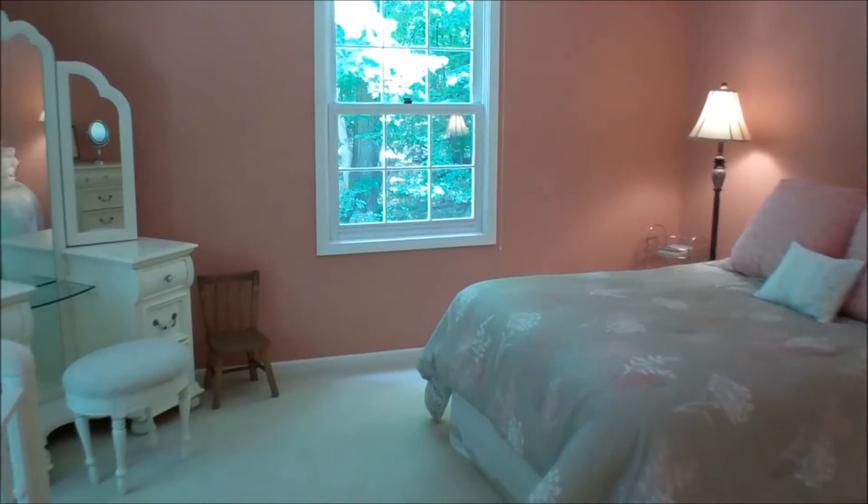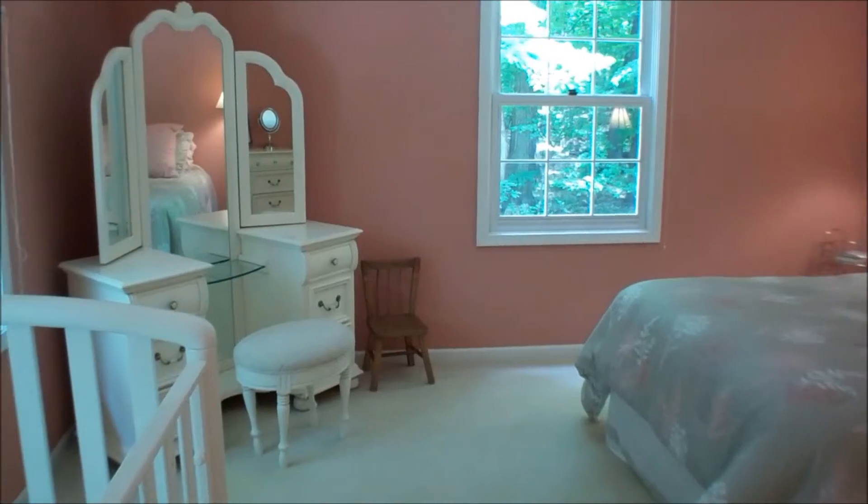Another good-sized bedroom. And another good-sized room.